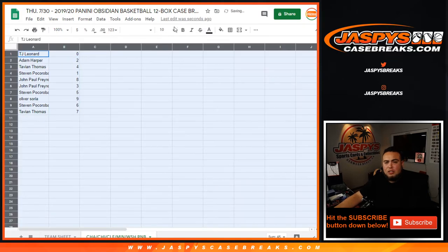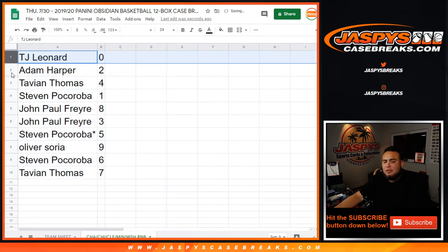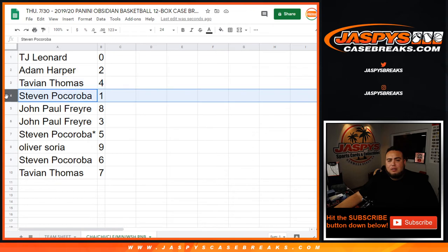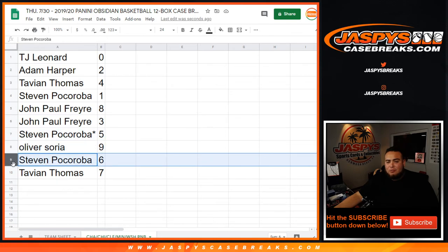So TJ looks like he's gonna get spot number one. Any redemptions for these teams would be yours. Adam, you're gonna get two. Tavion with four. Steven, you have one — any one-of-ones for these teams would be yours. John Paul, you got eight and three. Steven with last spot mojo, five. Oliver, you have nine. Steven with six. And Tavion with seven.